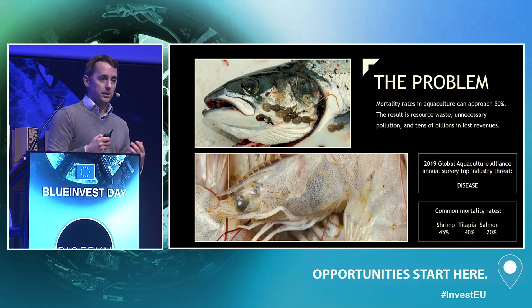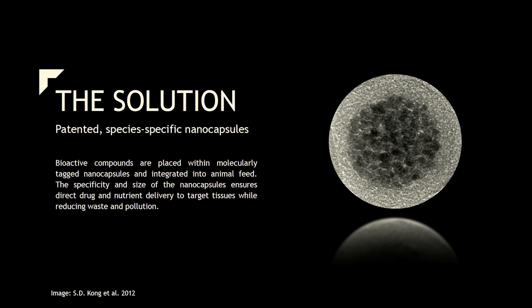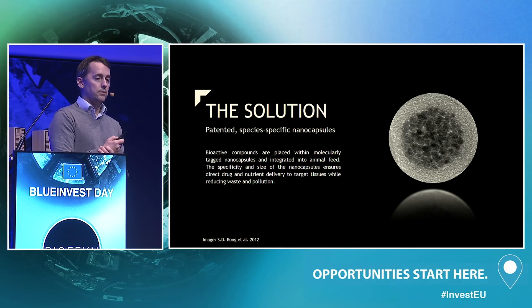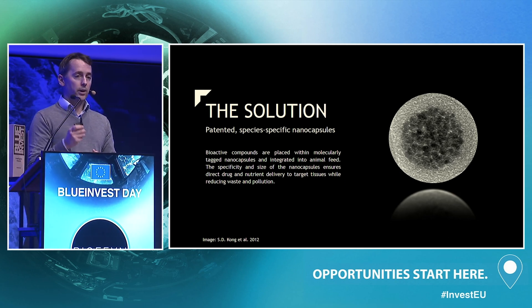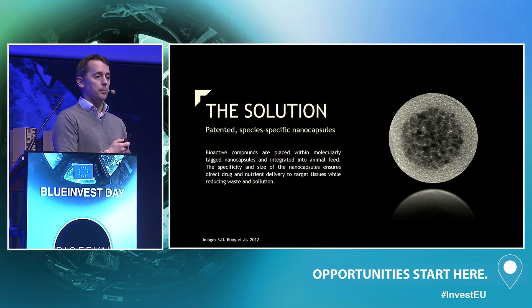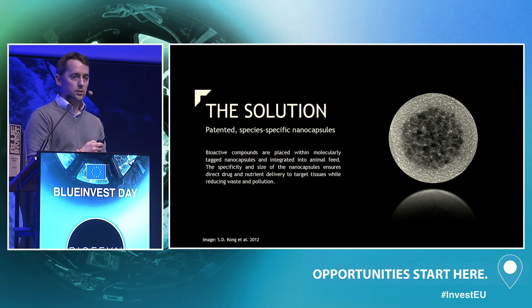It's high tech, low cost, and extremely portable: nanocapsules. BioFin is a new biotechnology company taking the latest developments in human biomedicine and applying them to aquaculture. We're building tiny molecular transporters specific to aquaculture species and the pathogens that infect them. There are three parts: an inert biodegradable biocapsule, a trace amount of active compound — medicines, essential oils, or nutrients — and molecular tags on the surface that deliver these compounds to target tissues in the fish or into the pathogens.